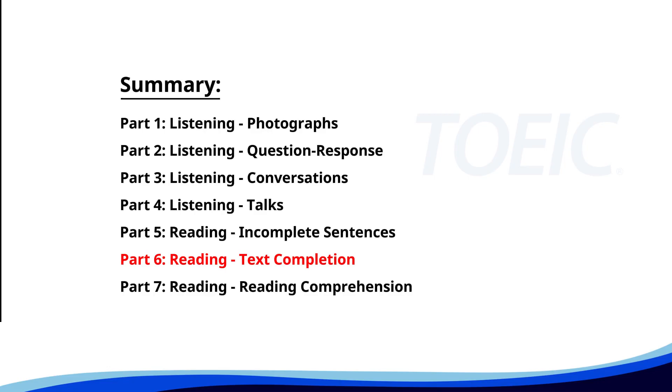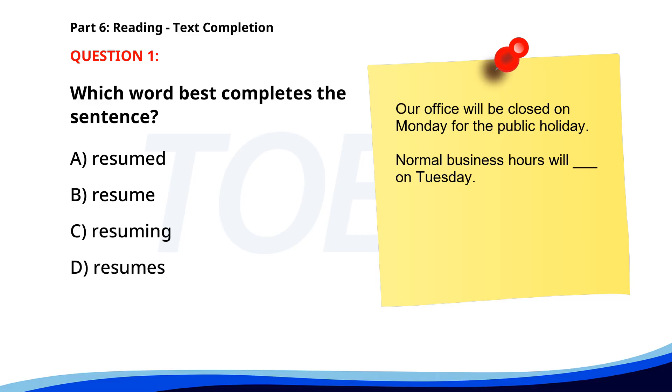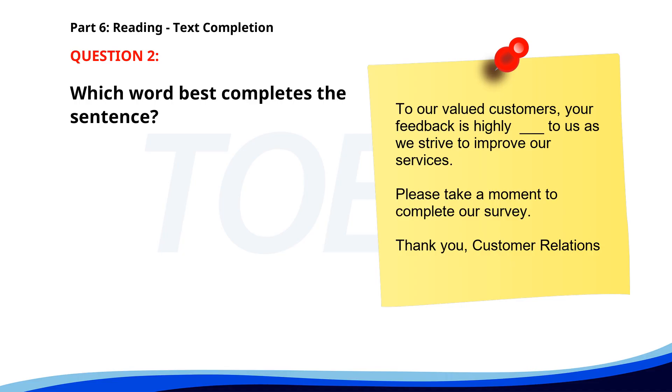Next up is Part 6, Reading Text Completion: complete each text by choosing the best answer for the single gap. Number 1. 'Our office will be closed on Monday for the public holiday. Normal business hours will ___ on Tuesday.' A. Resumed. B. Resume. C. Resuming. D. Resumes. The correct answer is B: Resume. Number 2. 'To our valued customers, your feedback is highly ___ to us as we strive to improve our services. Please take a moment to complete our survey. Thank you, customer relations.' A. Valued. B. Values. C. Valuable. The correct answer is C: Valuable.